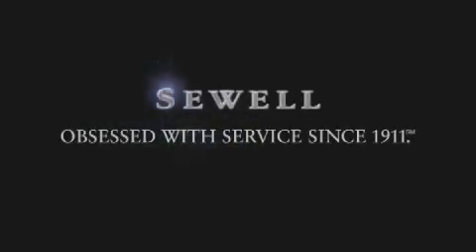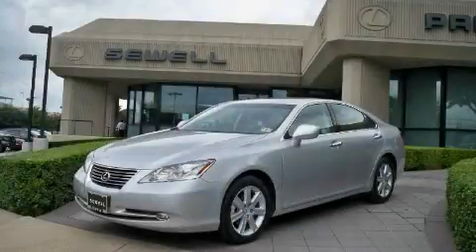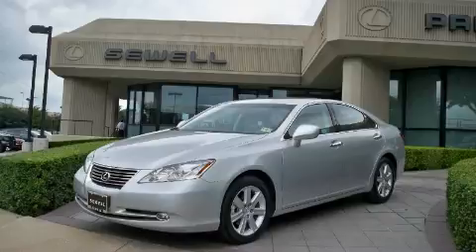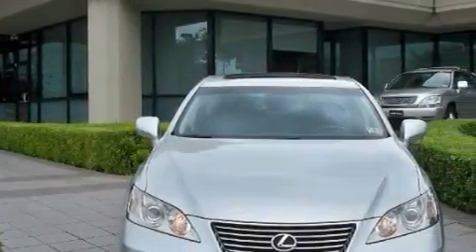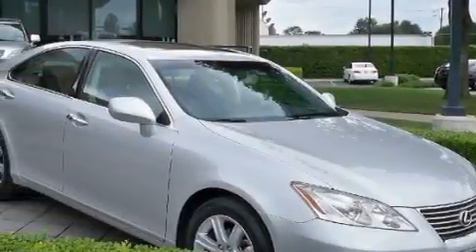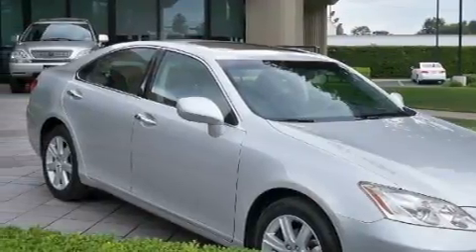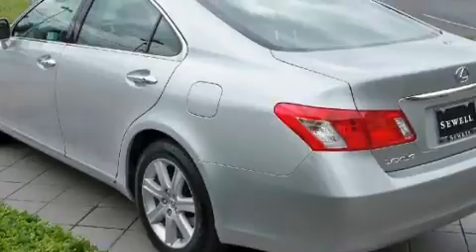Sewell, obsessed with service since 1911. This is a certified pre-owned 2007 Lexus ES350, a drive-in shape that provides endless luxury. It has a 3.5 liter 6-cylinder engine and an automatic transmission, with an EPA estimated rating of 30 miles per gallon on the highway. This vehicle is clearly a fuel-efficient choice.